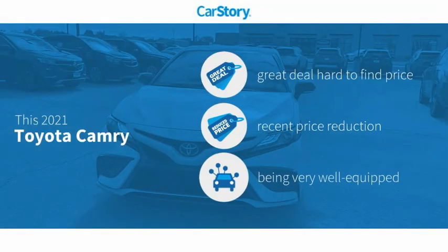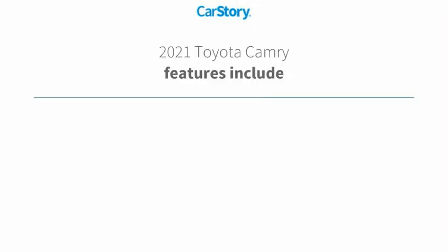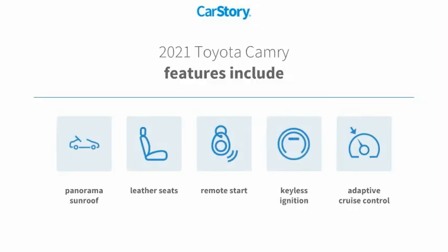Car story research indicates this vehicle as being a great deal that is hard to find at this price — a reduced price and loaded with features. Features also include remote start, keyless ignition, leather seats, adaptive cruise control, and panorama sunroof.